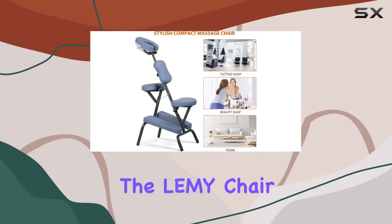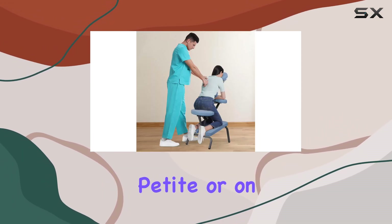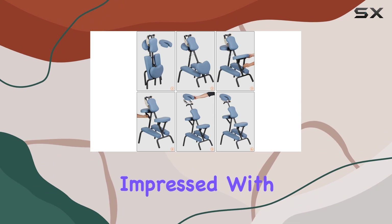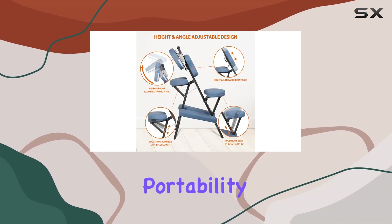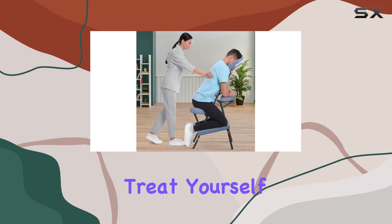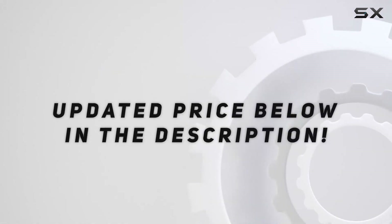In terms of specifications, the LEMI Chair boasts a solid metal frame that can support up to 330 pounds. So, whether you're petite or on the taller side, rest assured that this chair can handle it all. Overall, I have to say I'm thoroughly impressed with the LEMI Portable Folding Massage Chair. Its combination of versatility, portability, and comfort make it a must-have for anyone in need of some relaxation therapy. So why wait? Treat yourself to the ultimate relaxation companion today. Check out the video description for the updated price.